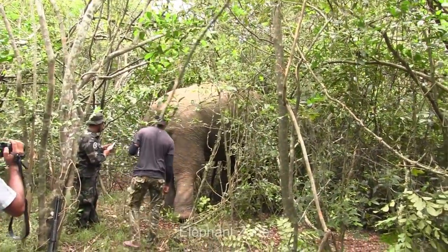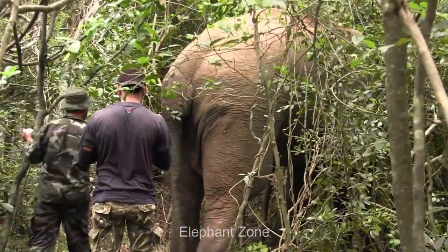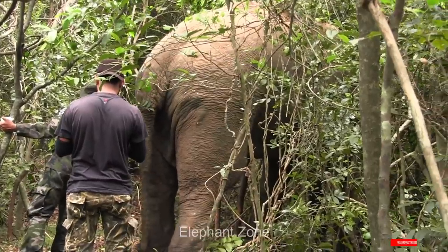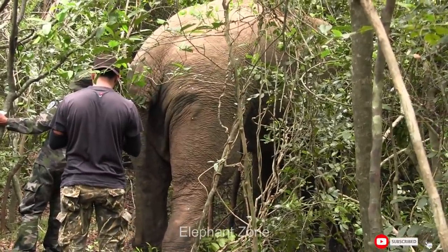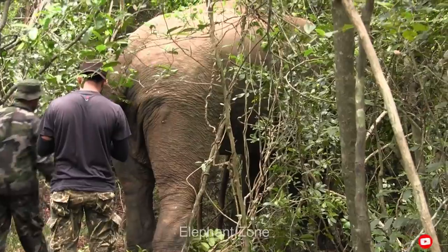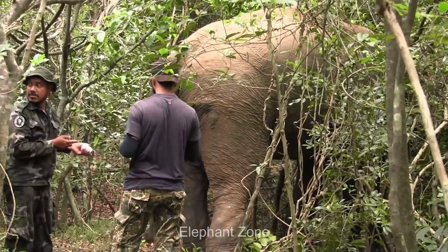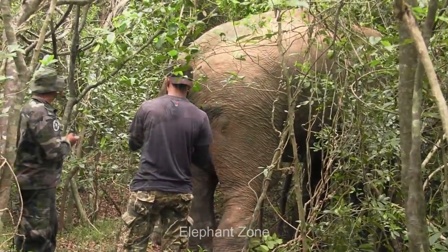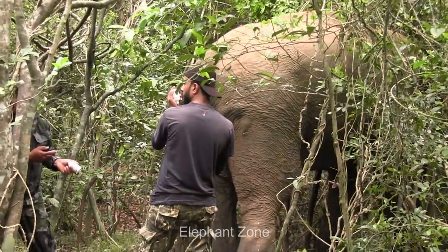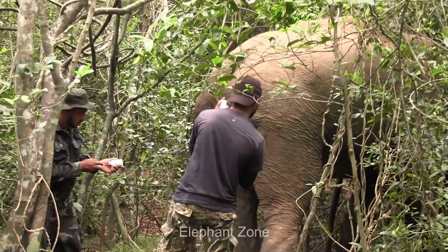Victim-activated devices can never be used exclusively for only the intended target. The trap gun is hardly visible to the naked eye, and its trigger line is camouflaged in the jungle. In this context, innocent wild animals are constantly at risk due to the indiscriminate nature of these devices, making both victim-activated landmines and trap guns extremely dangerous and vicious.